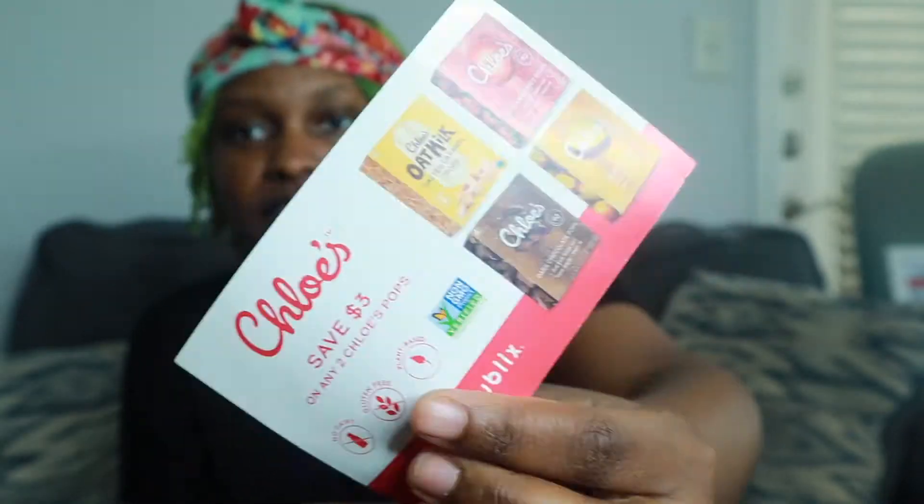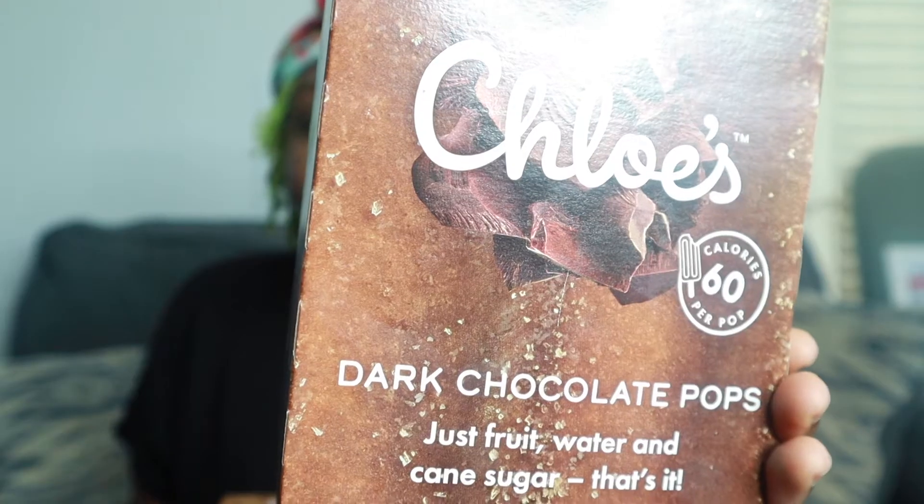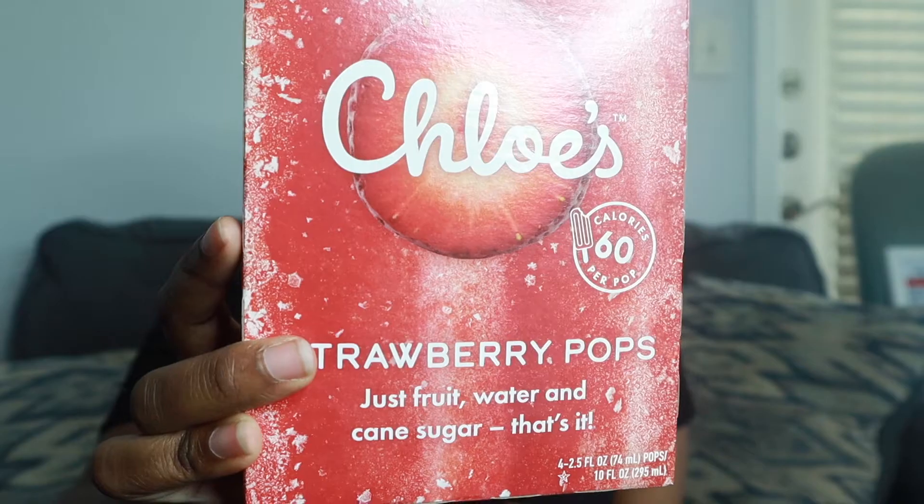On top of the free voucher they sent me, they also sent me a save $3 on any two Chloe's Pop coupon. If I like Chloe's Pops, then I will utilize this. But I did go ahead and buy two other flavors of Chloe's just so we could do a little taste test on what flavors are the best. So aside from having their salted caramel pops, I also have their dark chocolate pops and then their strawberry pops.